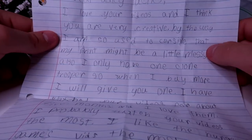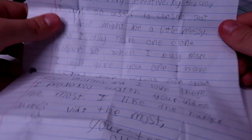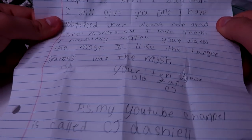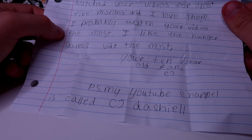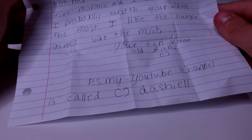Next letter. 'Dear Daily Tactics, I love your videos and I think you are very creative. I'm so used to cursive that my print might be a little messy. I only have one clone trooper so when I buy more I will give you one — though you don't need to feel obligated. I watch your videos for about five months and I love them. I probably watch your videos the most. I like the Hunger Games vids the most. Your 10-year-old fan, CJ. P.S. My YouTube channel is called CJ Dashiell.' Shout out to CJ Dashiell. Thank you so much for the kind letter, my friend.